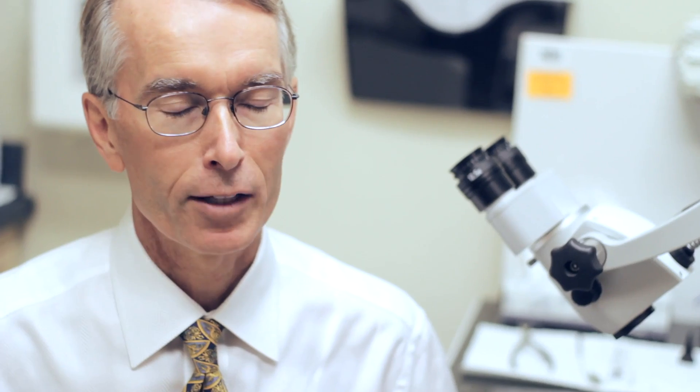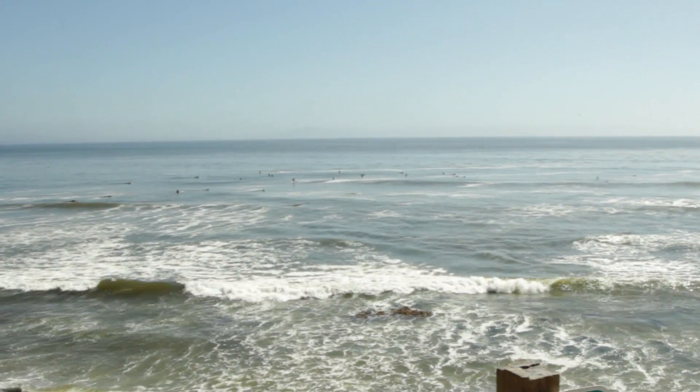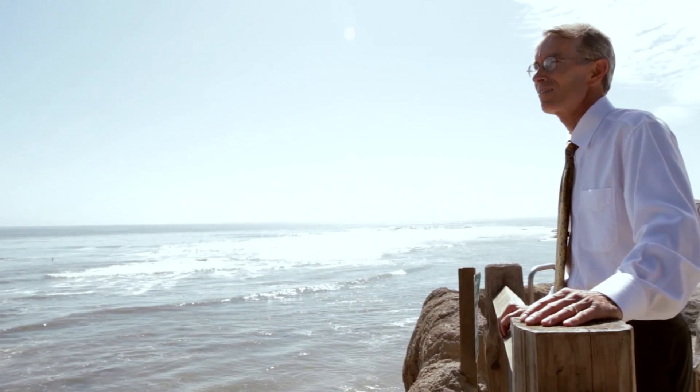I'm somewhat of an athlete myself, although not really a surfer, but I know what it's like to be sidelined from something you really love to do. So to help these people get back to what they love doing has been very gratifying. A number of years ago one of my patients was quoted in the local newspaper as calling me the Michelangelo of ear surgery, which I consider a very favorable comparison — using chisels — but I've not created any tremendous works of art other than some good-looking ear canals.